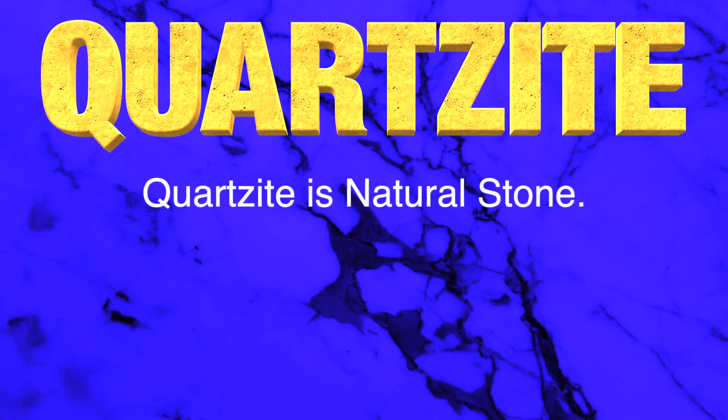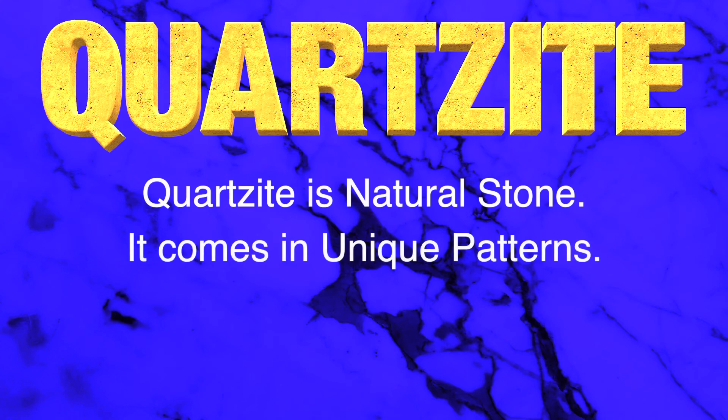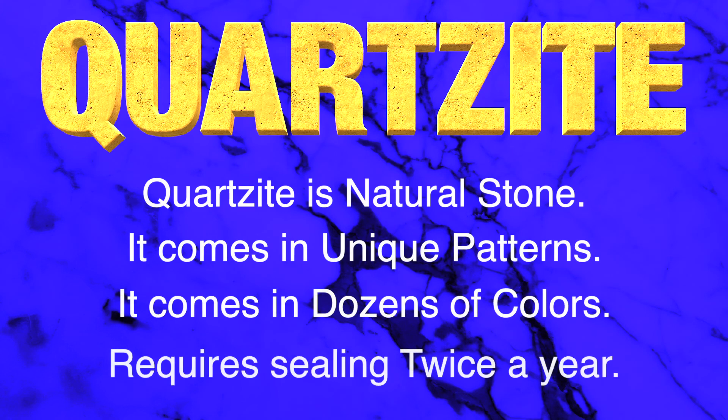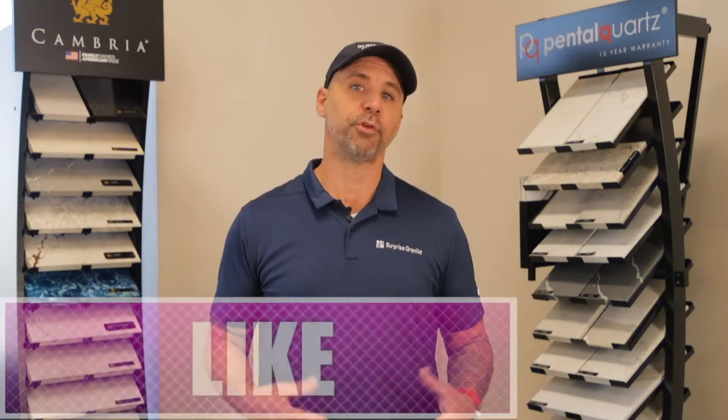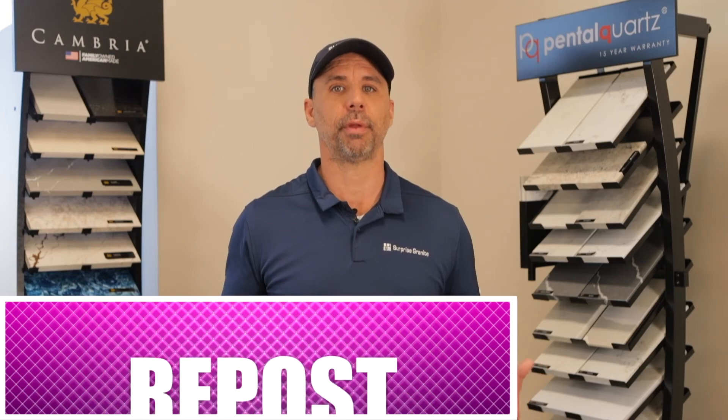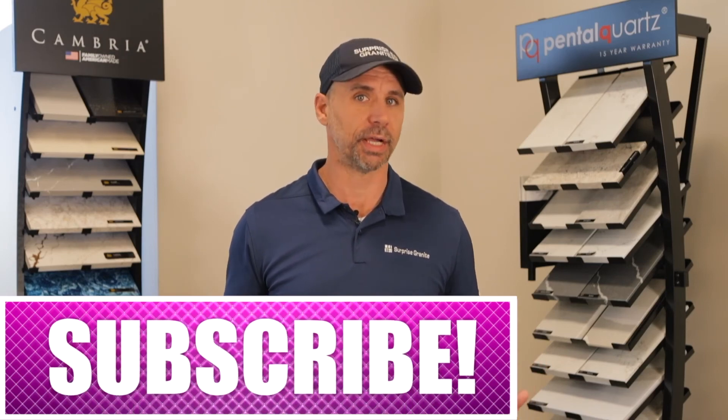Quartzite is a natural stone. It comes in unique patterns, it comes in dozens of colors, and it requires sealing about twice a year. If you liked this video, go ahead and hit that like button and leave a comment or subscribe to our channel. See you next time!